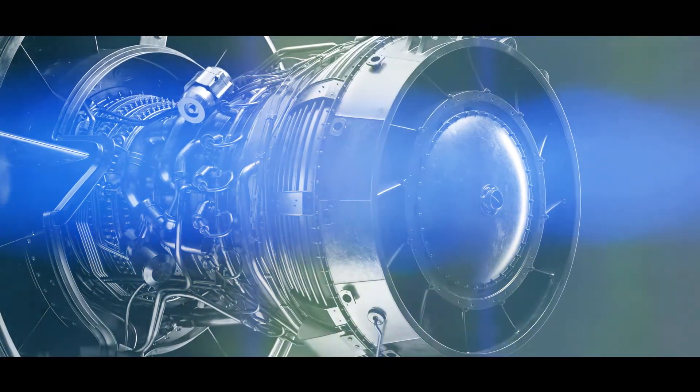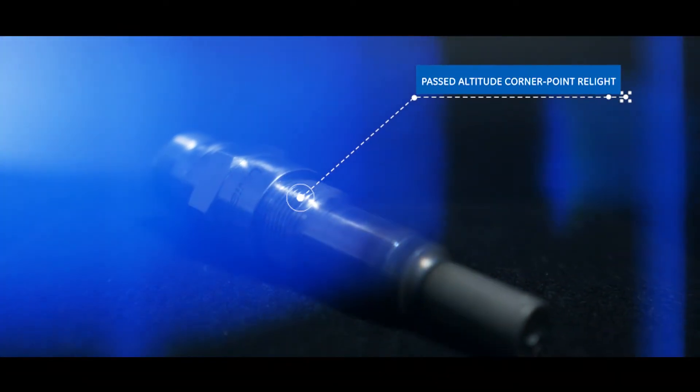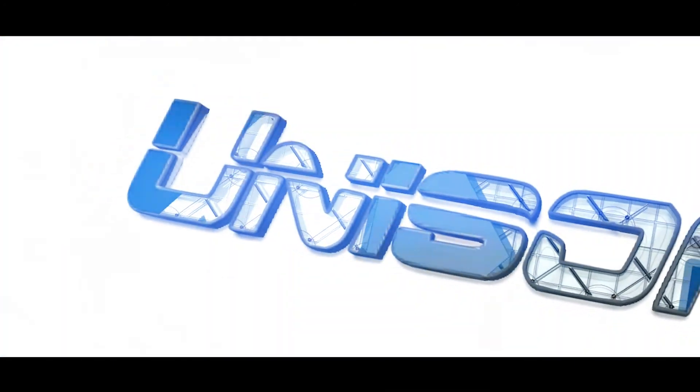Tested on Boeing and Airbus aircraft for optimal on-wing results, the high-performance igniter passed altitude corner point relight. For best results, use with a complete Unison ignition system and experience all your components working in unison.